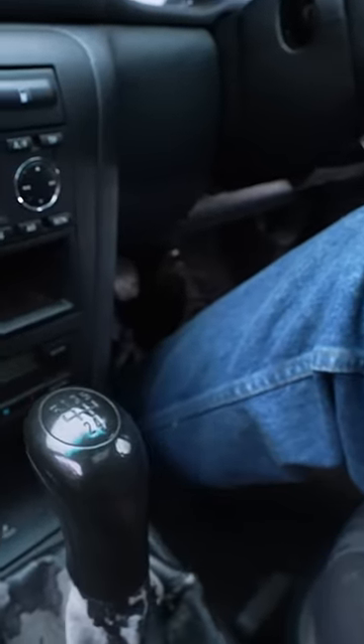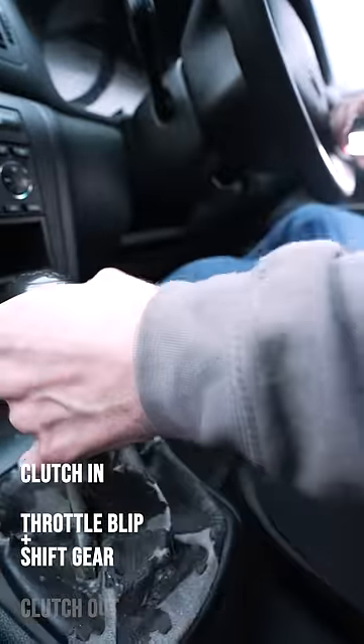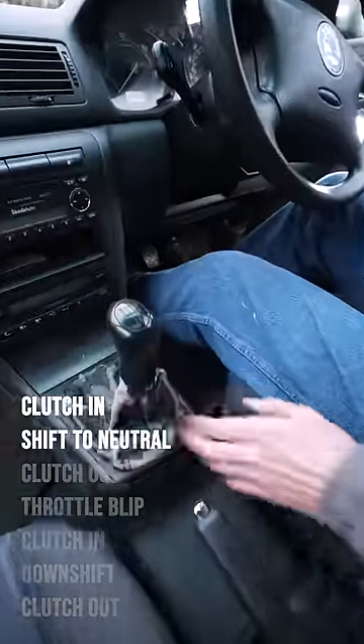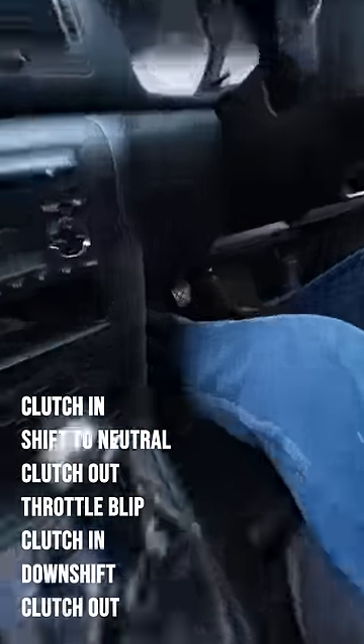Double clutching is a practice where instead of a normal downshift — clutch in, throttle blip while shifting gears, clutch out — you add another clutch cycle. So now it's: clutch in, shift to neutral, clutch out, throttle blip, clutch in, downshift, clutch out.